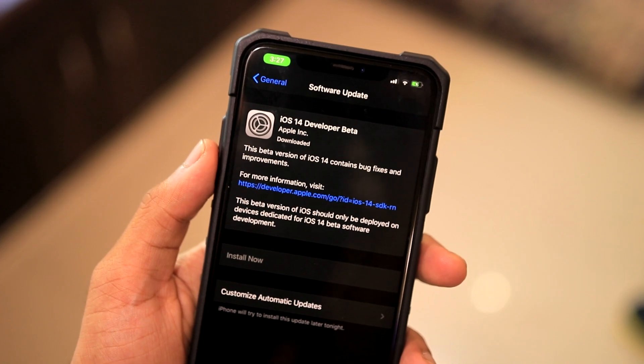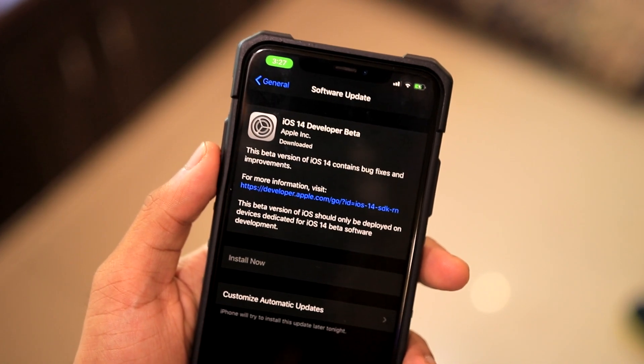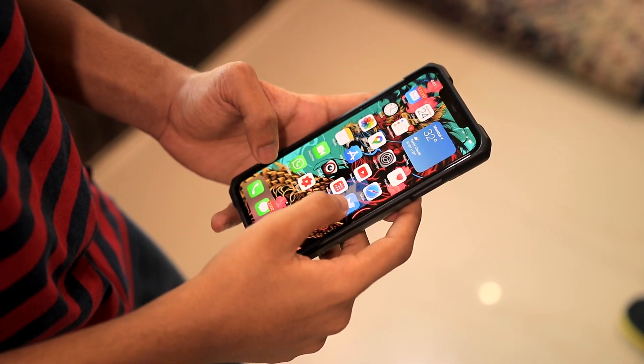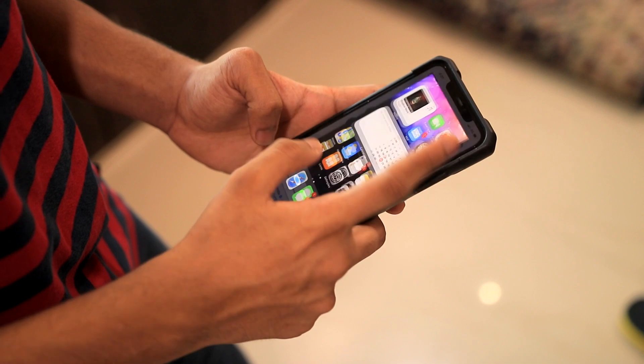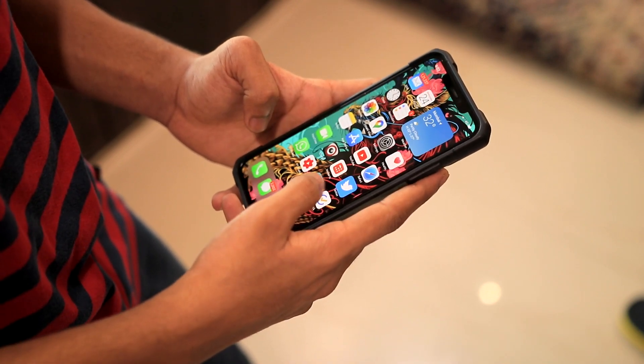So those are the bugs discovered so far. This is by far the most stable version I've used — it's extremely good for the first developer beta of a new iOS version. If you really want iOS 14 on your device, it's not really that bad, so you can definitely go ahead and install it. If you're new to this channel, I'll be making more videos on iOS 14, so make sure you're subscribed. Thanks for watching.